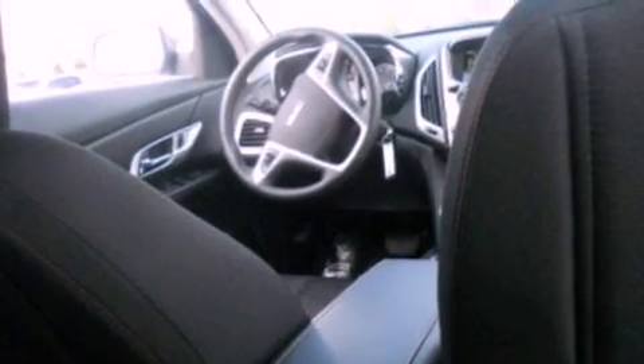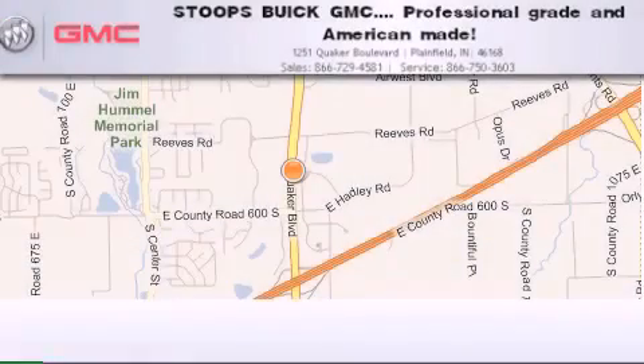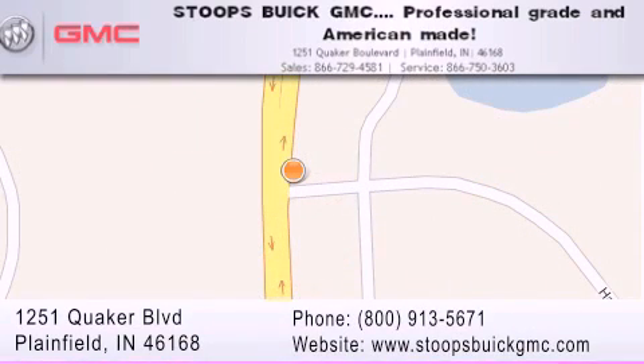This automobile won't last long at this price. Call and arrange a test drive now. Stoops Buick GMC is located at 1251 Quaker Boulevard in Plainfield. Our goal is to exceed all of your expectations to ensure that you'll return for future visits. Professional grade and American made.